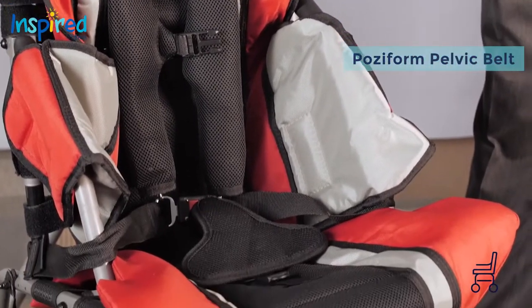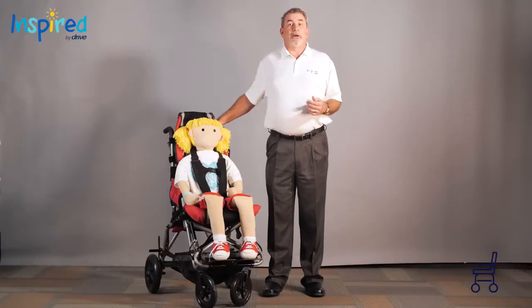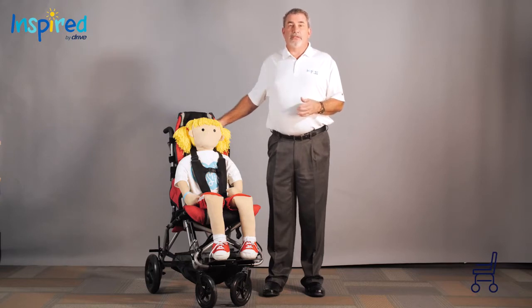Posiform pelvic belt and 5-point harness with padded breathable covers. A child in need of a dependent mobility base will also need a positioning chair at home so that they do not have to be in the same base all the time. We offer several different options that may meet these needs.